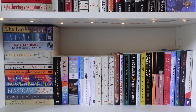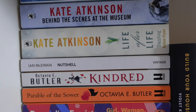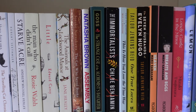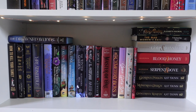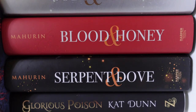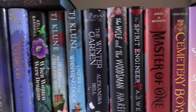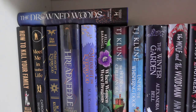Then we have the kind of miscellaneous, slash translated, slash historical fiction shelf on the bottom here. I don't really know what this one is but there's some kind of logic in my brain, I promise — it's just an amalgamation of books I want on that bottom shelf. Then we have another kind of amalgamation — hardback fantasy with a mix of other things in there as well. These shelves are kind of my main two shelves, where I have what I consider my main books.